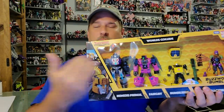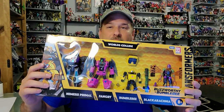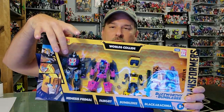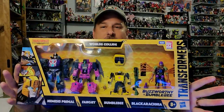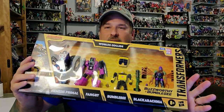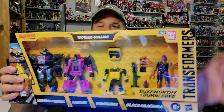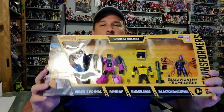The main figure I wanted out of this whole set was Nemesis Primal. But this is a pretty good deal for $84.99, which is retail price. You get the $30 Primal, $20 Fangry, $20 Bumblebee, and $20 Black Arachnia. So it's not a bad deal for these figures. Though, do we really need another mold of Cliffjumper, who's now Bumblebee?